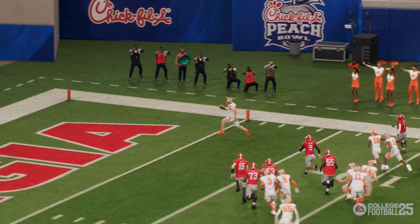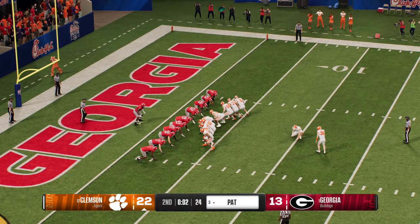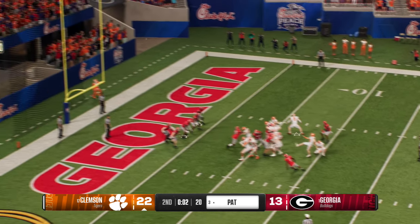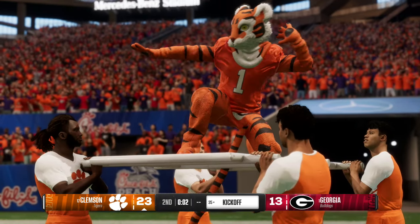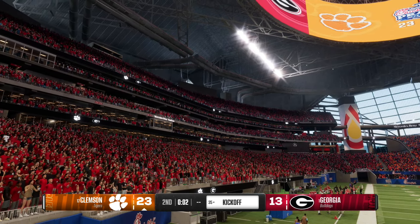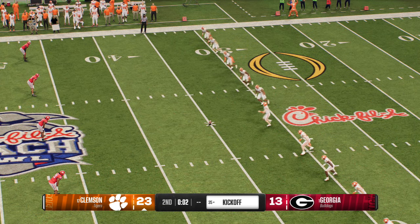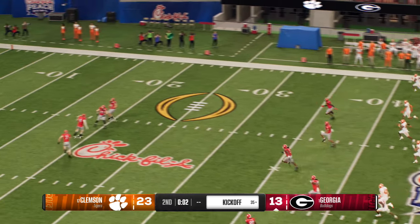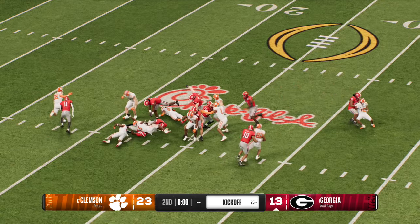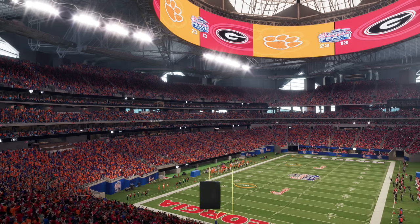Touchdown. Now to try for the extra point — and the extra point is good — they stretch the lead a little bit more. So an important touchdown just before halftime. Not much time for the opposing offense to try to answer before the break. He'll bring it out from inside the 10 — they make the tackle as time expires. That'll do it for the first half.